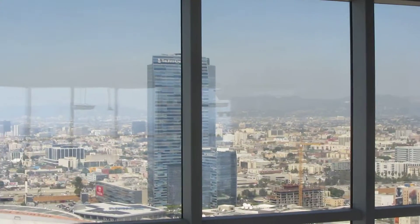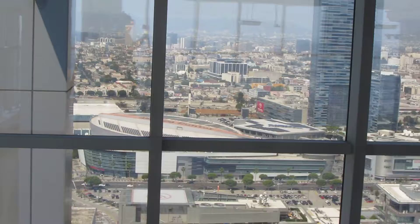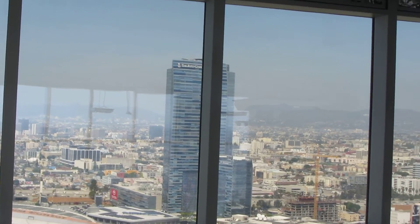That's the view of Staples Center, and the Ritz Carlton across the street.